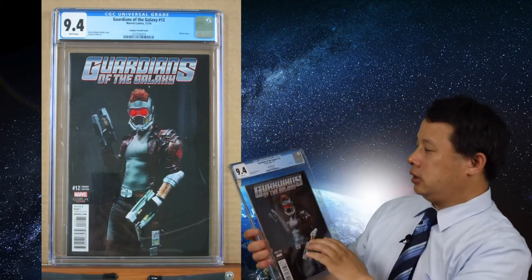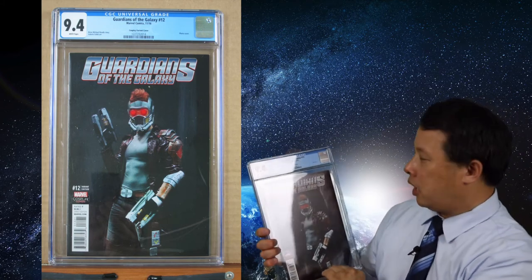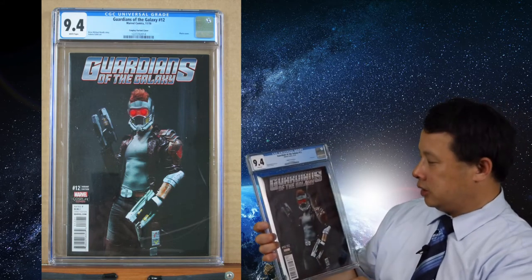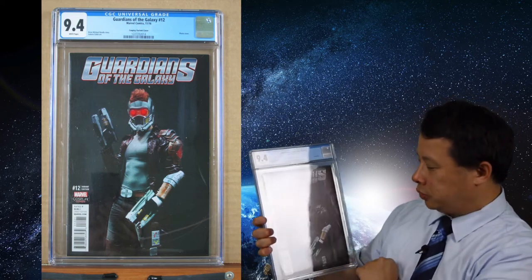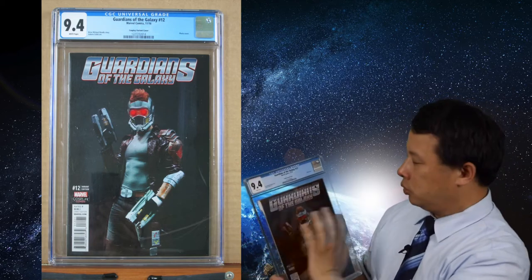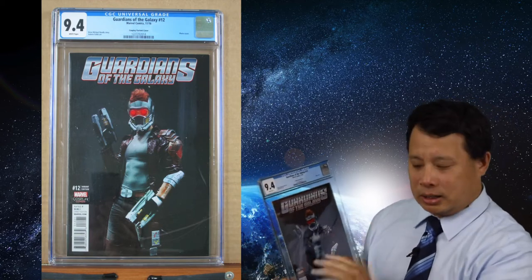Here's a Guardians of the Galaxy cosplay variant cover for number 12. It features the main characters in costume — the cosplay looks really good. They got several editions, but I think this one looks great overall. It's a 9.4 due to the corner being a little dinged and some edge issues, so it came in at 9.4 instead of a higher grade.